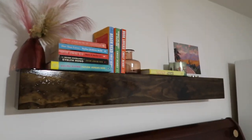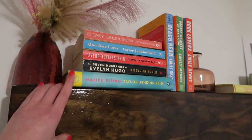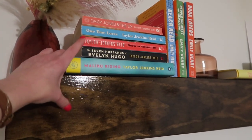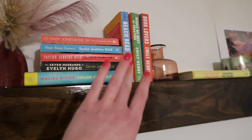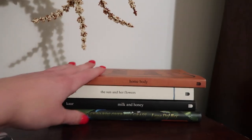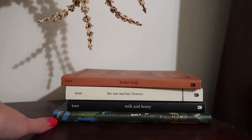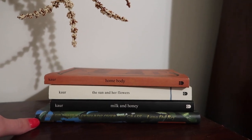Over here, before we hit my last bookshelf, I have my Taylor Jenkins Reid collection: Malibu Rising, The Seven Husbands of Evelyn Hugo, Maybe in Another Life, One True Loves, and Daisy Jones and the Six, along with my Emily Henry books — Beach Read, People We Meet on Vacation, and Book Lovers — and then Jeanette McCurdy's memoir I'm Glad My Mom Died. I also have four poetry books on my nightstand: Homebody, The Sun and Her Flowers, Milk and Honey, and Lana Del Rey's Violet Bent Backwards Over the Grass.